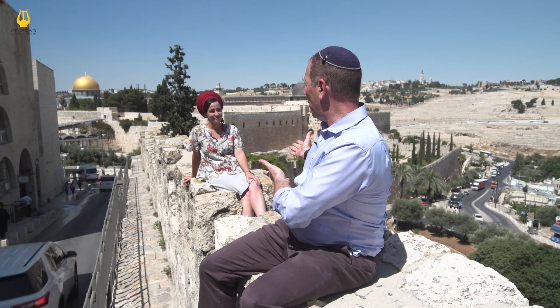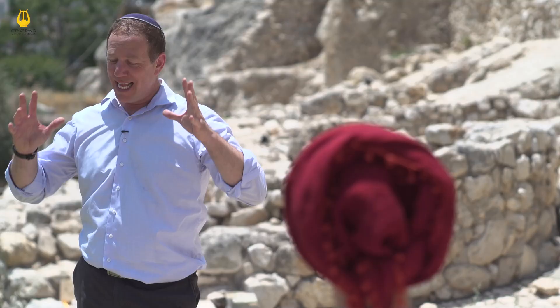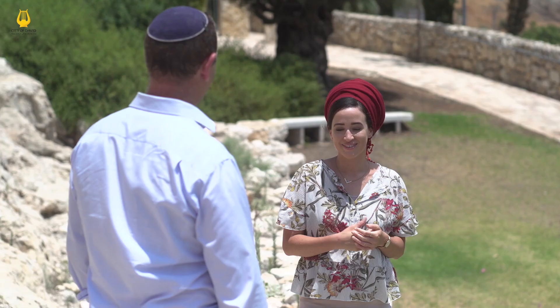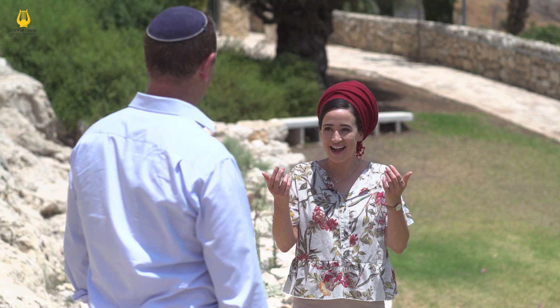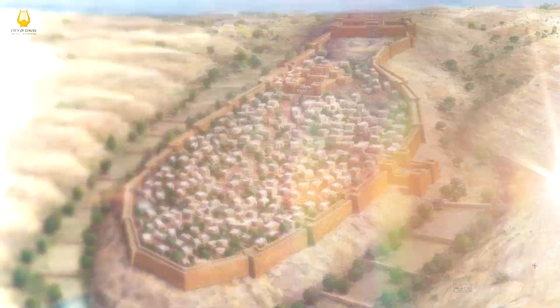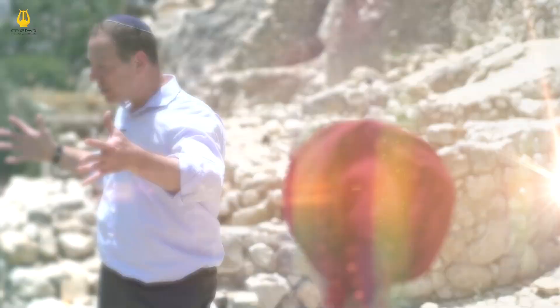Every postcard of Jerusalem shows a picture of those beautiful walls with the sun setting over it, but as we now know, those walls are old but they're not the walls from the time of the Bible. These walls here are actually from the Bible — in fact, they are more than 2,000 years older than the walls in the Old City. These are the walls that people thousands of years ago during the time of the Bible would have seen surrounding Jerusalem — they would have seen these walls surrounding her.